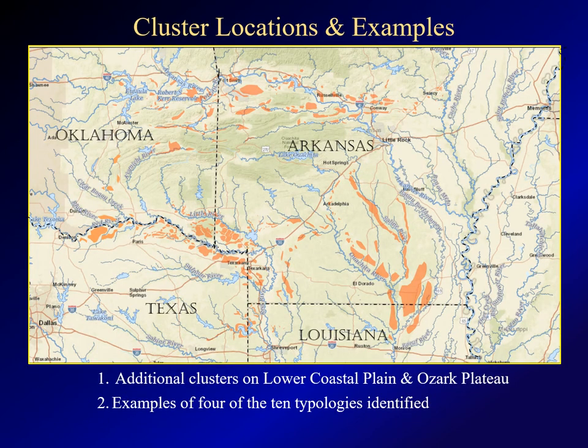This map shows the major areas of mounds I've found on the upper coastal plain and the Arkansas Valley region. I've also found mounds on the lower coastal plain and the Ozark Plateau, but will not be covering them here. As shown, most of the mound clusters are located on the margins of the major rivers, but there are also isolated clusters scattered through the Ouachita Mountains. After looking at hundreds of images, I've sorted them into 10 different typologies. The examples here will represent four of those.